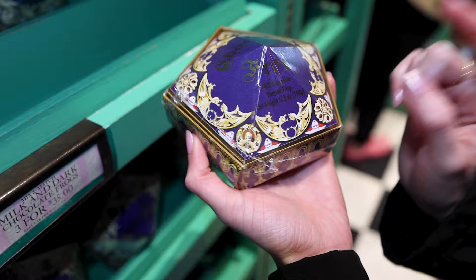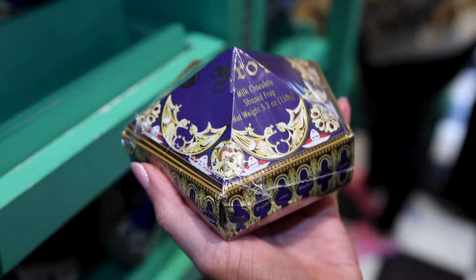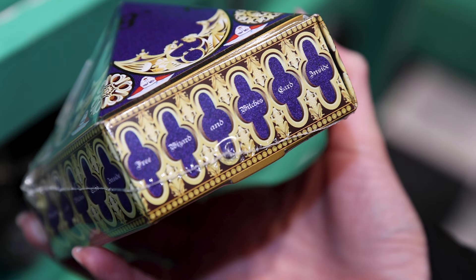Here are the chocolate frog milk chocolate boxes, and these actually come in the boxes. They're $14 each or you can get three for $35. These come with a free wizard and witches card inside, just like the movie.